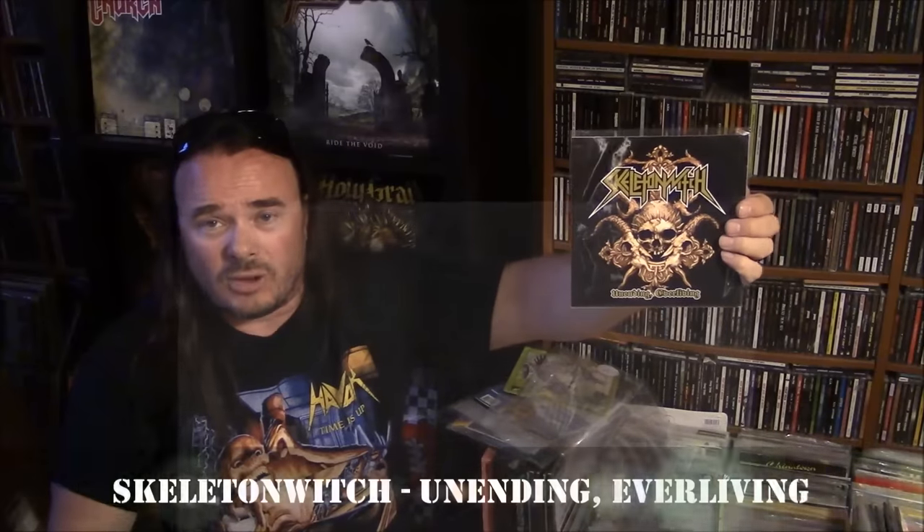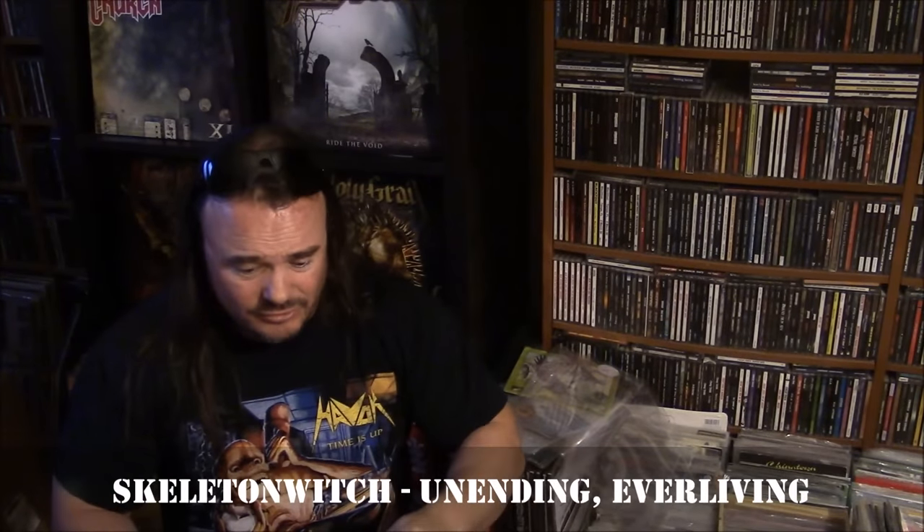This is Skeletonwitch — now we're getting into the metal. Unending, Ever Living. This is a one-song single. The B-side has no music on it — it's just a silkscreen of the band logo, which is kind of cool, but frankly I'd rather have the music. They could have put that graphic on the center ring and it would still look cool. It is what it is — it's a collectible thing. Skeletonwitch being a new wave of thrash metal band with very harsh, almost black metal style vocals.